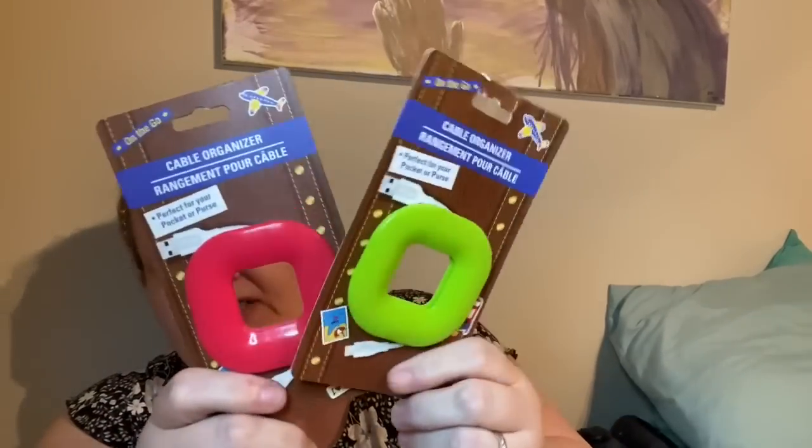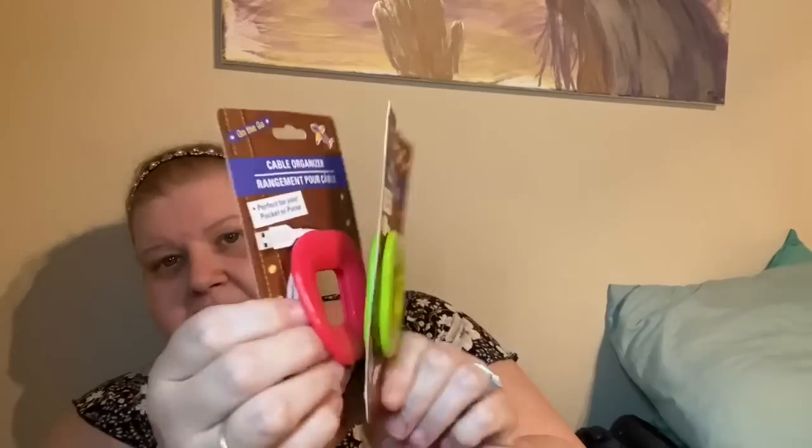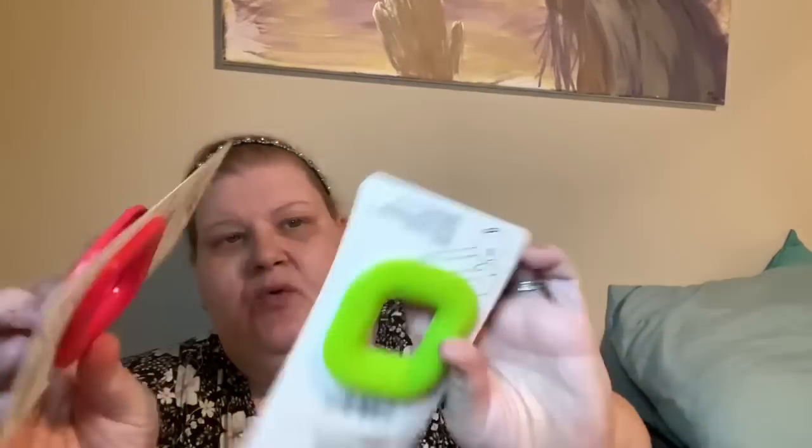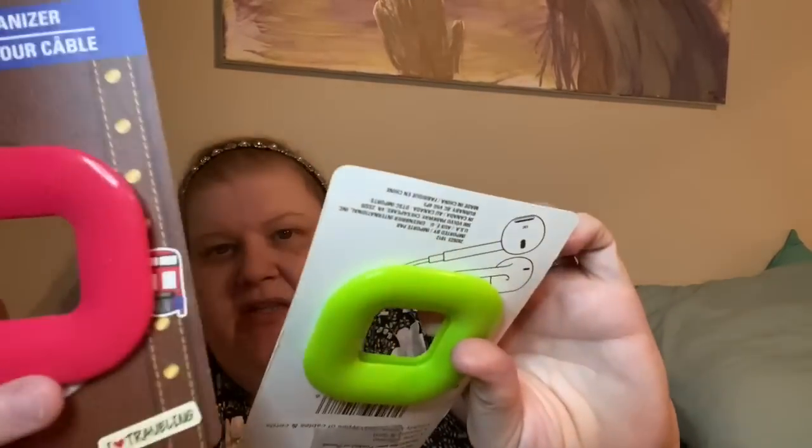I also found wire wranglers — they're actually in the travel section, not electronics. They pop open and you stick your wire around them; the silicone grabs onto the wire so you can toss in headphones or a charger. I got a red one and Jimmy a green one, since we both love red — but I was the one shopping.